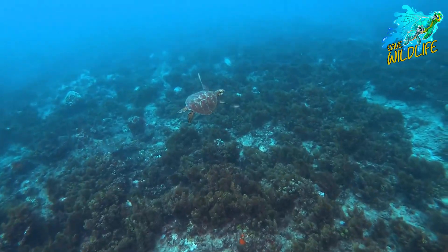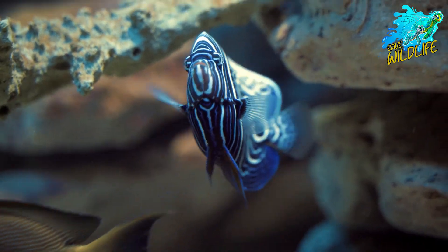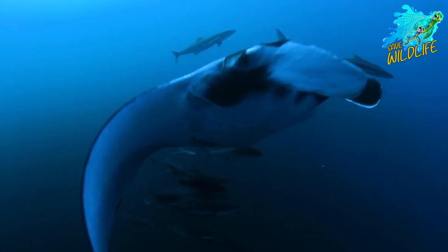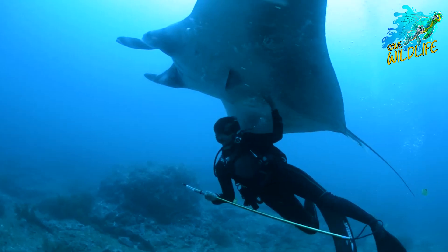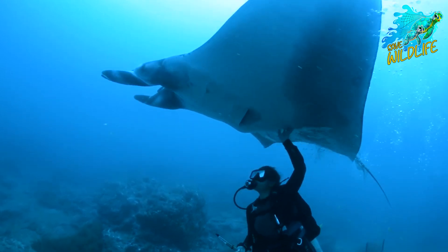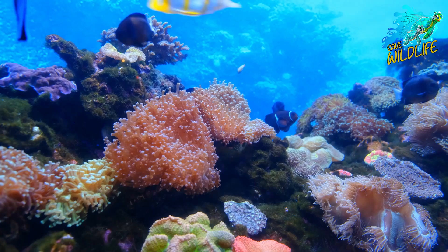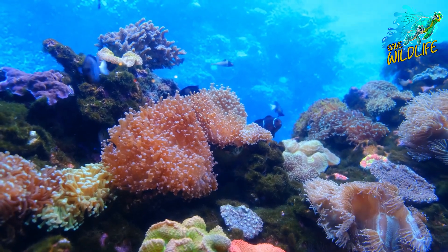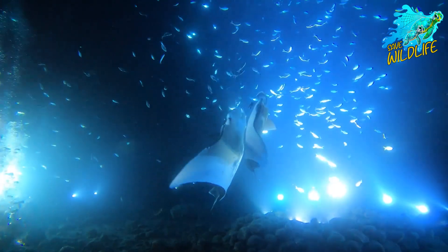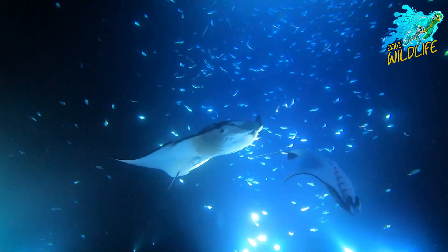The ocean depths hold a treasure trove of mysteries, and among its most captivating inhabitants is the giant oceanic manta ray. With its awe-inspiring size, graceful movements, and mysterious behaviors, the giant oceanic manta ray has long fascinated scientists and ocean enthusiasts alike. In this essay, we delve into the world of these majestic creatures, exploring their biology, behaviors, ecological importance, conservation status, and the efforts being made to protect them.